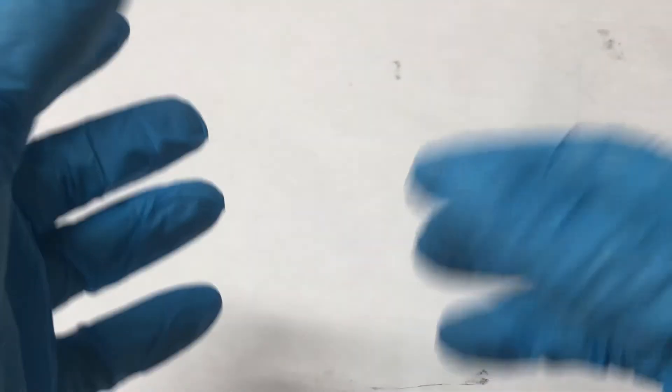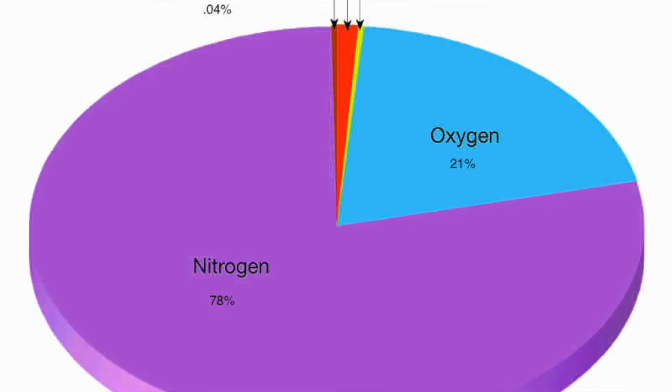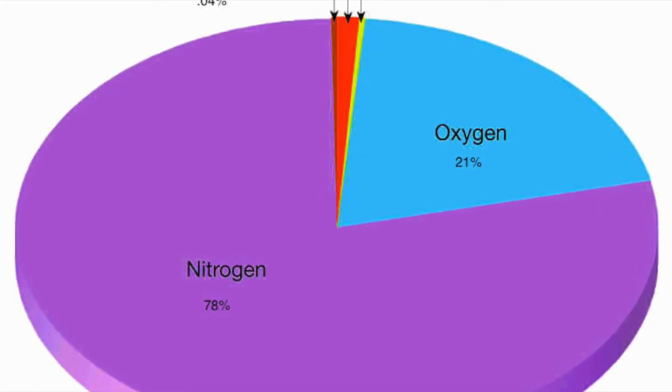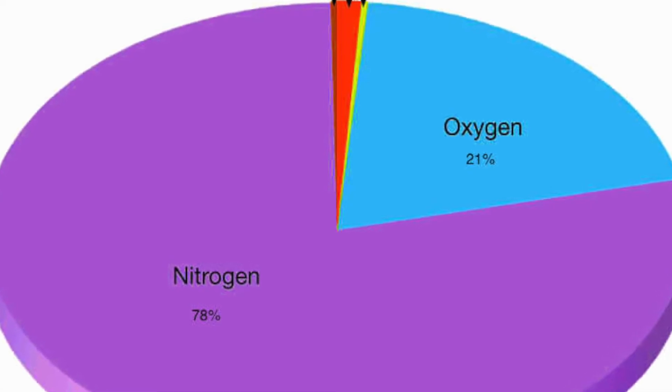Now that we have the basics of hydrogen done, let's move on to the next component of water: oxygen. Oxygen is not only important as a component of water, but it's also kind of important so us air breathers can breathe. Oxygen makes up about 21% of the atmosphere, the rest mostly being nitrogen, with a few other trace gases mixed in.